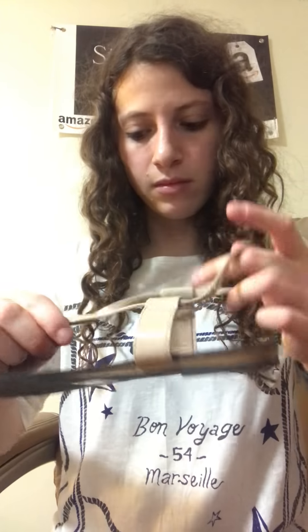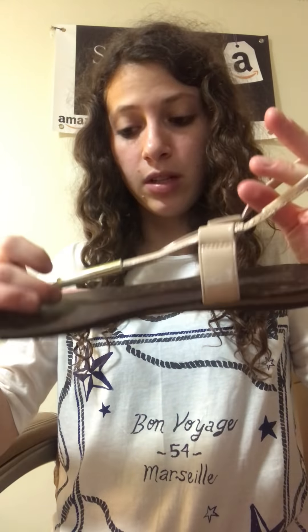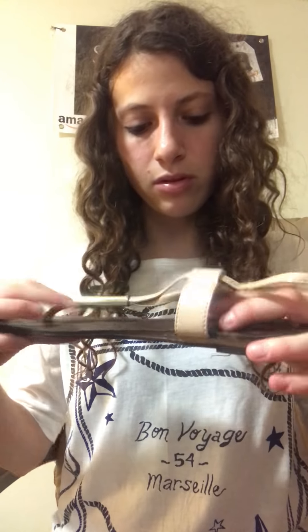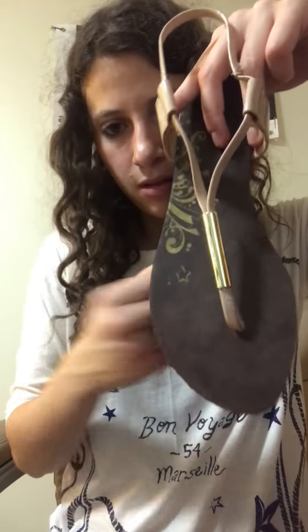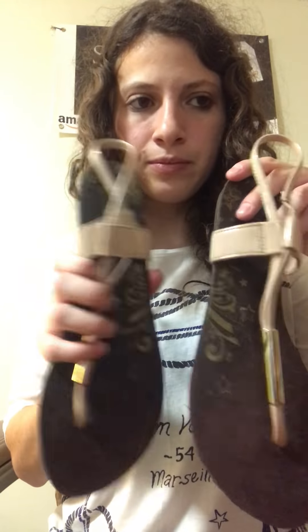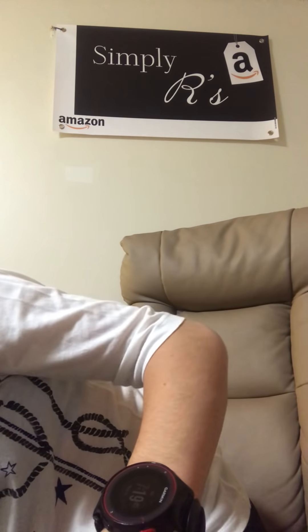These are Brash — never heard of Brash. They're cute; they look like they could be new. They have this nice metal-like detailing — it's not metal, it's plastic. But they're not bad.